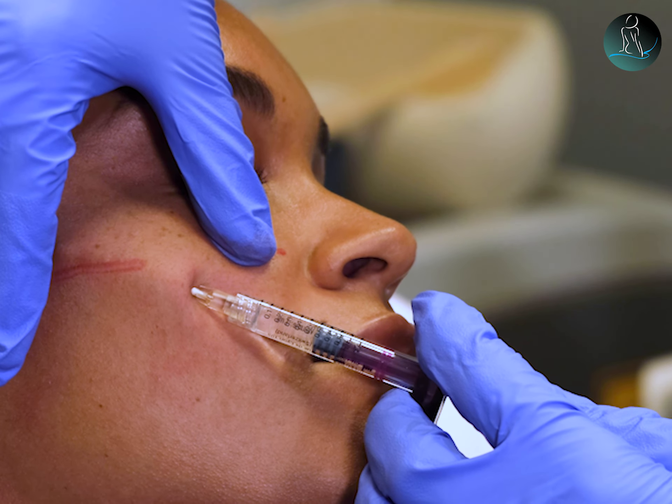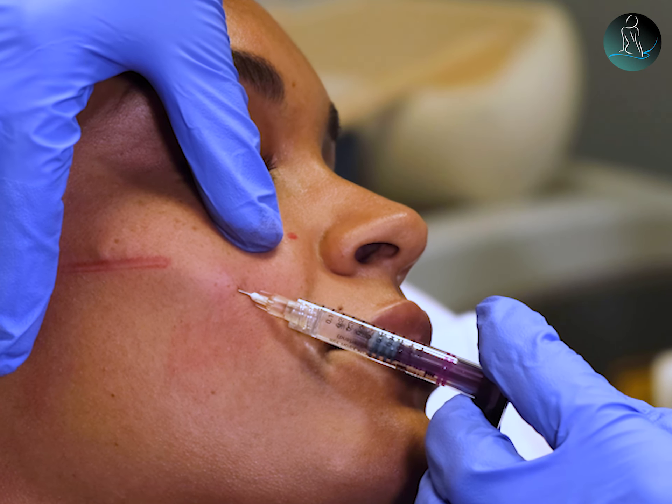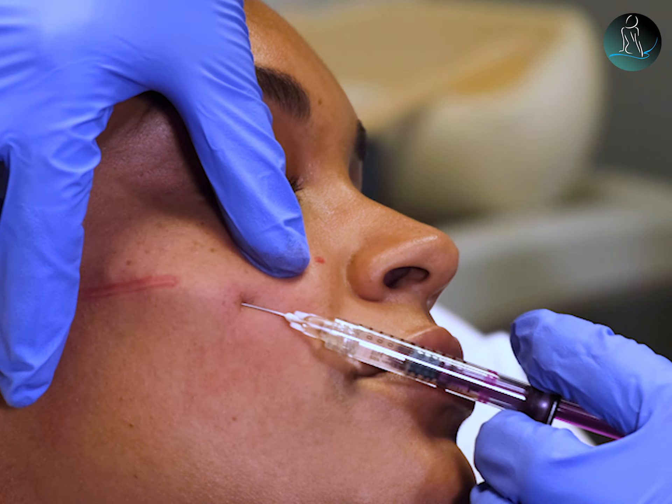Most of the times with other fillers, I would have to massage it in myself when I got home, but with this particular one, I didn't find myself doing it. So it was really great. It really gave me the look I was looking for almost immediately, so I was happy with that. It's very natural.